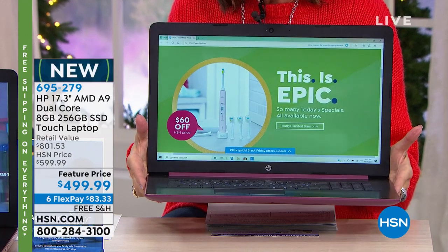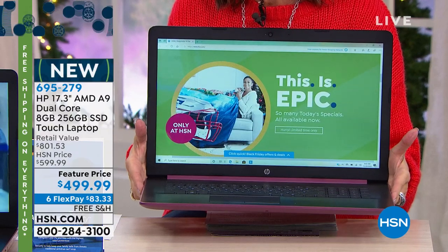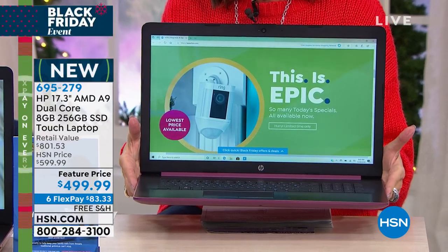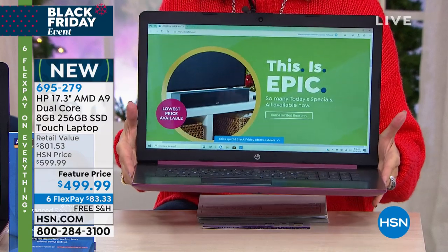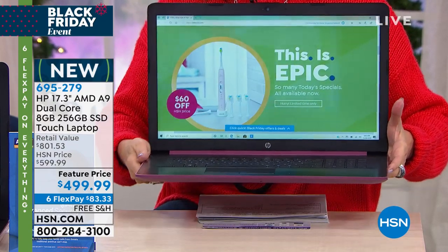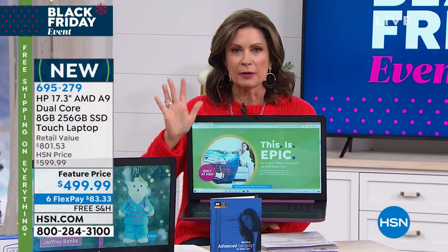Most RAM we do is eight gigabytes. Here's where everything gets a little bit nuts though. The feature price is $499.99 for a 17-inch. I'm actually going to hold it up a little bit higher so you can see the size of this. This is your true laptop replacement.